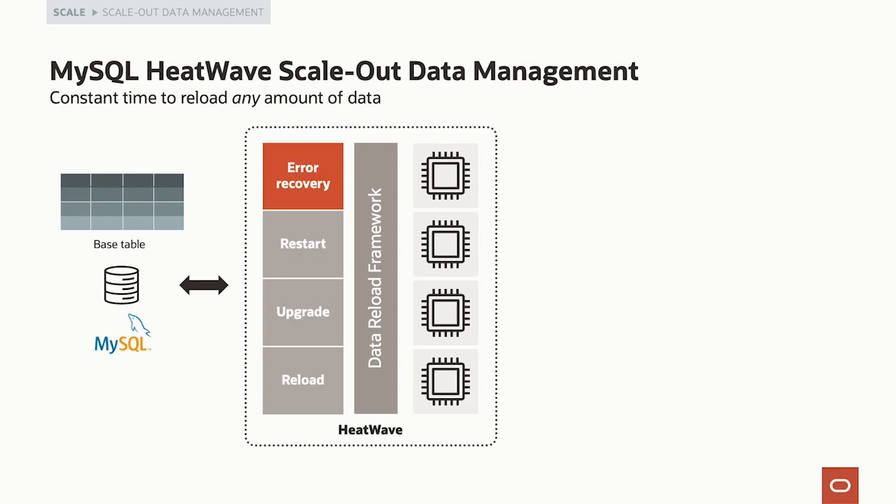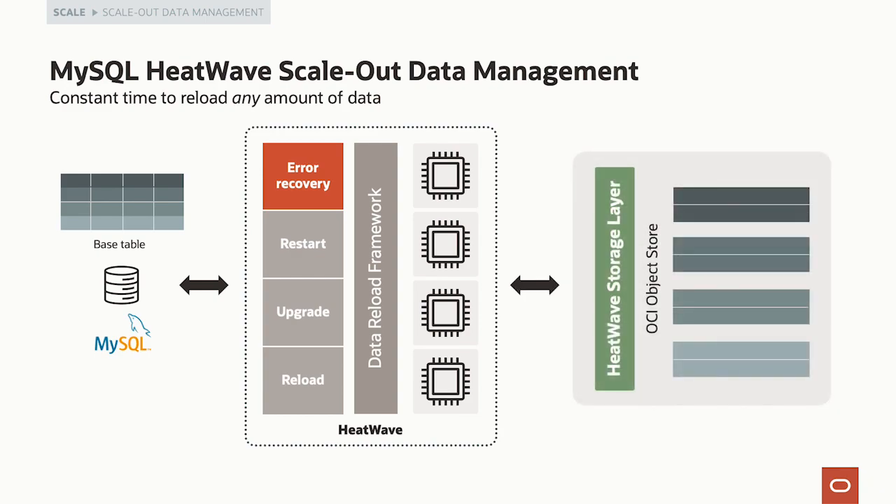We've added the ability to store HeatWave-formatted data into OCI ObjectStore. For error recovery — when a node needs to be restarted, or even for a total cluster crash — nodes can all in parallel reload from OCI ObjectStore data that's already in the right format. The original load into HeatWave format took seven hours; we can now do it in four minutes. That's a dramatic improvement and very important for availability.